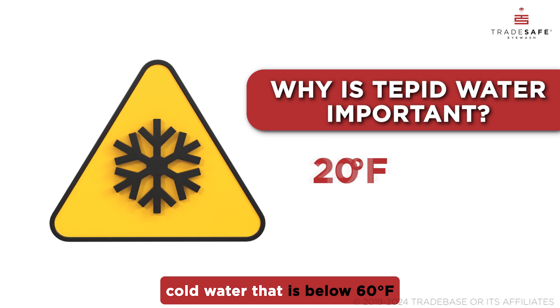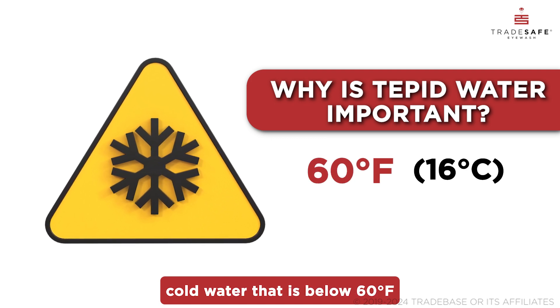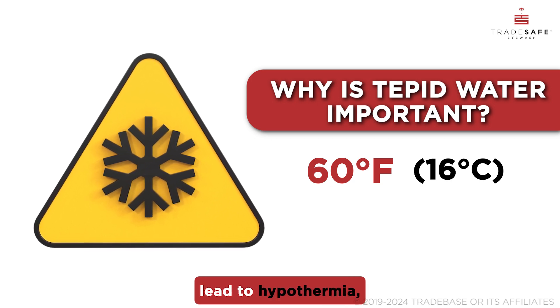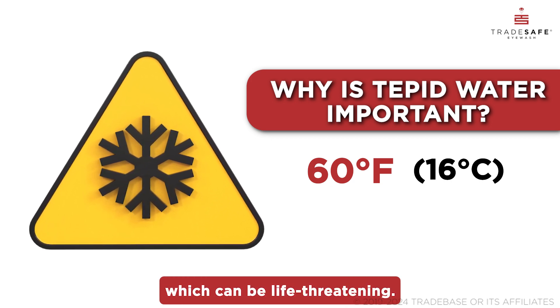On the other hand, cold water that is below 60 degrees Fahrenheit causes discomfort. In extreme cases, a cold shower can even lead to hypothermia, which can be life-threatening.